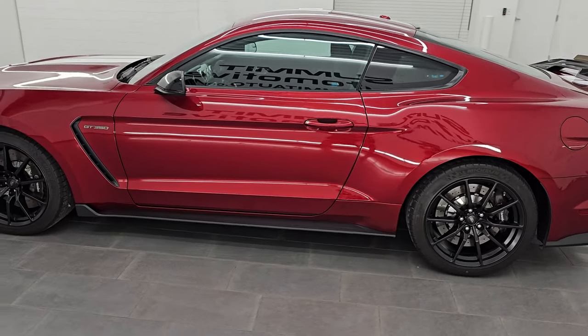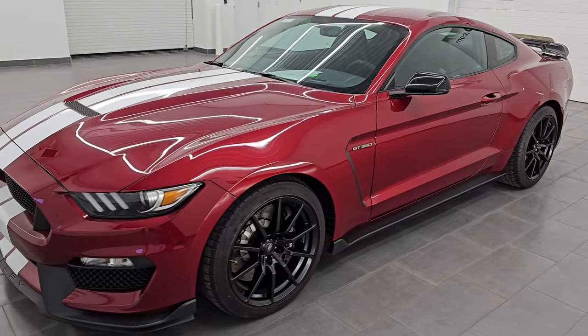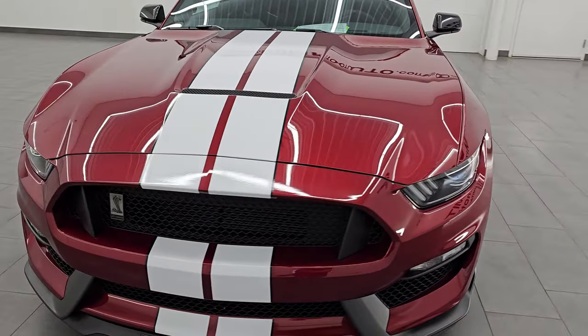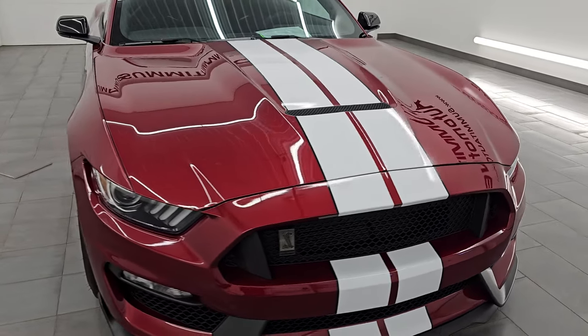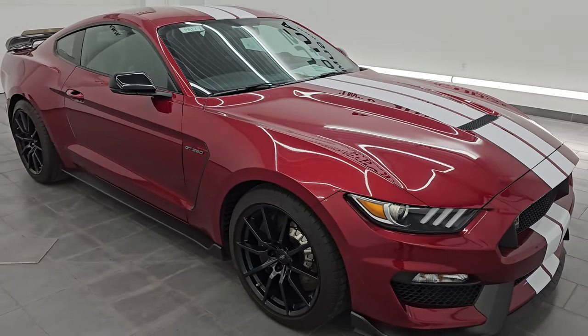This 2017 Ford Mustang GT350 has the 5.2-liter flat plane crank V8 engine. It puts out 526 horsepower and 429 foot-pounds of torque, paired up with a six-speed manual transmission.